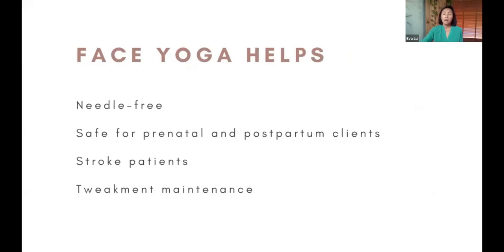Face yoga can help all different types of people — from those who have suffered a stroke, Bell's palsy, or facial muscle trauma, to women who are pregnant and can't use Botox or fillers. Face yoga is great for postpartum and while breastfeeding, and it's needle-free. It's also great for patients who want to maintain their look after a tweakment, as it works on relaxing and strengthening the muscles.